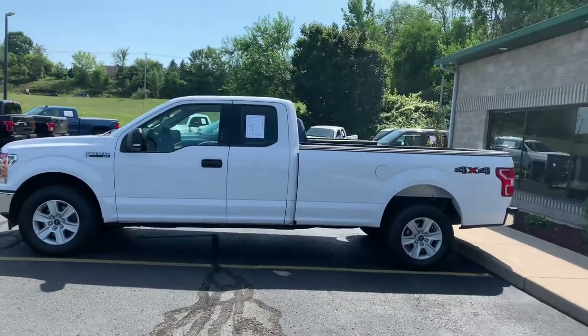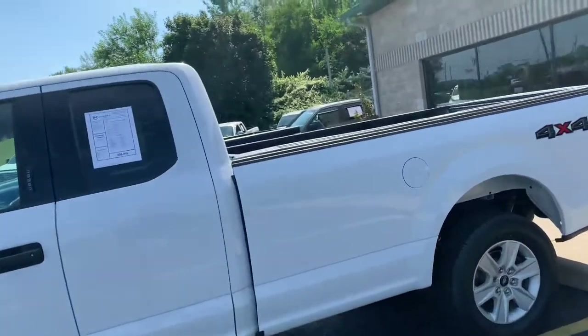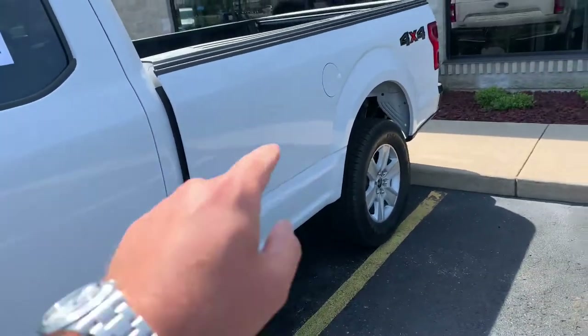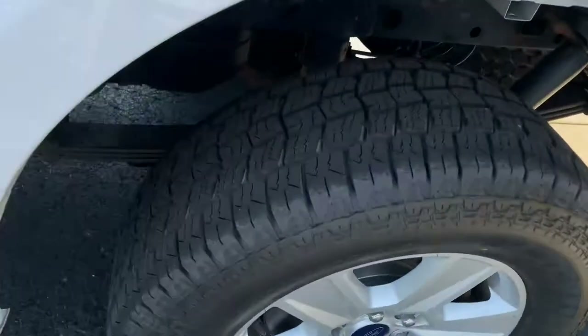How many of these have you seen? These used to be sold with seven lugs. This is as rare as you get. This can hold as much payload as a three-quarter ton, but it's a half-ton chassis. And we put brand new LT-rated all-terrain Patriot ATEs on it.